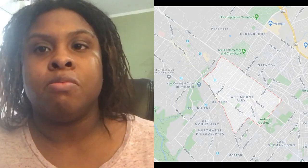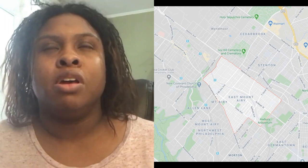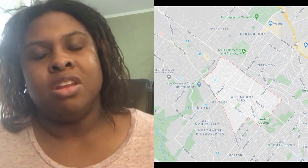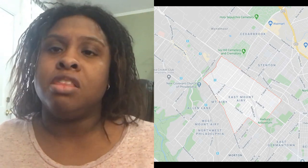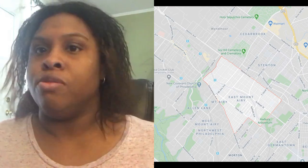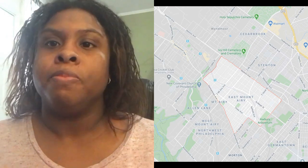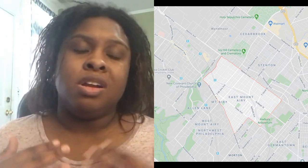East Mount Airy is in the northwestern section of Philadelphia, almost touching Montgomery County. You can easily get in and out of the city to Montgomery County, and the major artery is Route 309 out to Fort Washington and the Pennsylvania Turnpike.